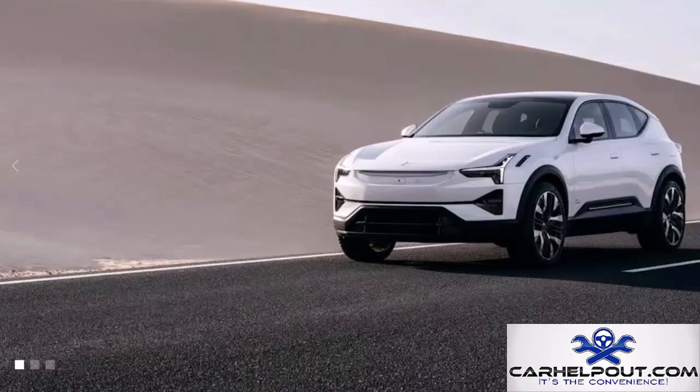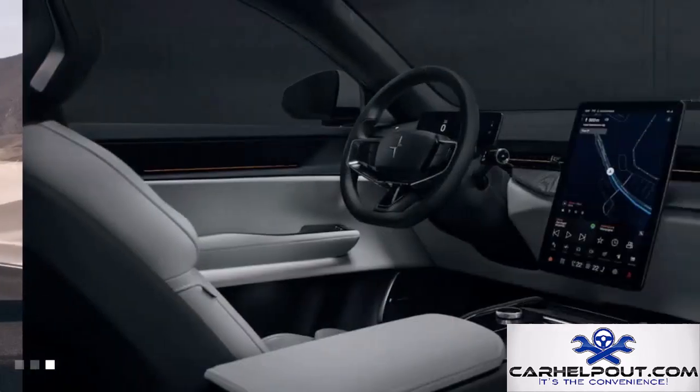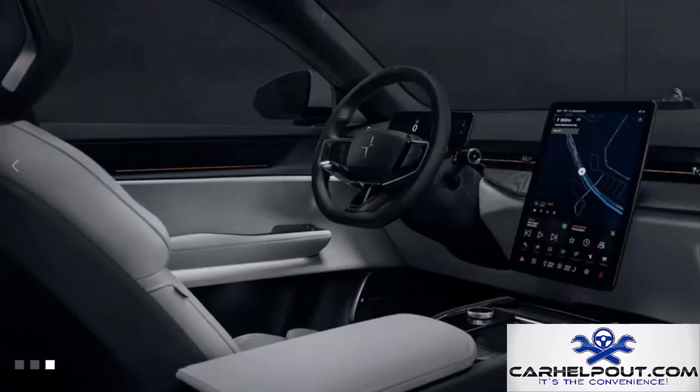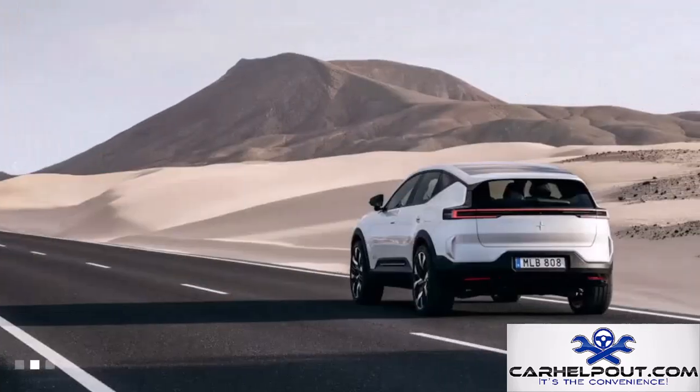Heading to Sweden, this is the Polestar 3, bringing Scandinavian style and sustainability. Owned by Volvo, it has a solid foundation in safety and engineering. The Polestar 3 is a looker with a minimalist, futuristic design, a 400-mile range, a luxurious interior, and high-tech features. It starts at $83,900.